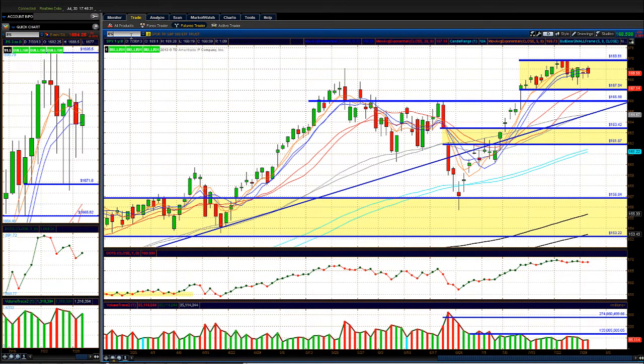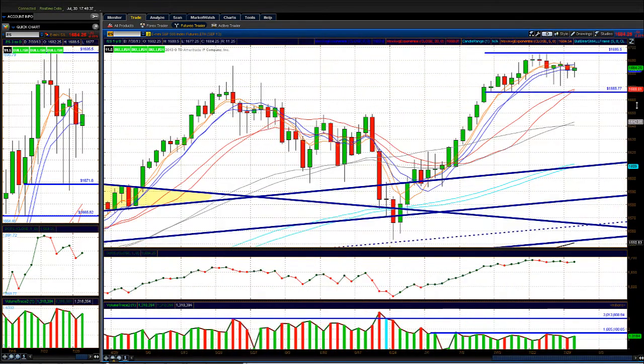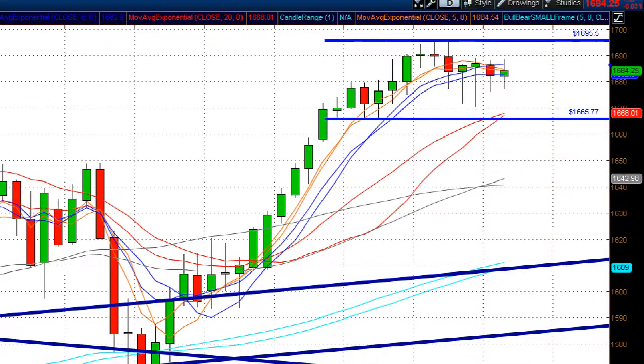Looking at the ES — the S&P 500 futures — same story, trading sideways. We flashed down today and dip buyers came back in around 2 o'clock and bought the market up into the close. The S&P was the weakest index today overall. On the 15-minute chart, we had three up bars, then two down bars, three up bars, then sold off around 1 o'clock before bouncing at 2 o'clock.